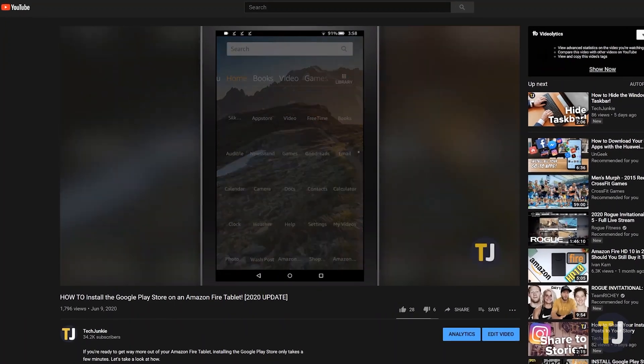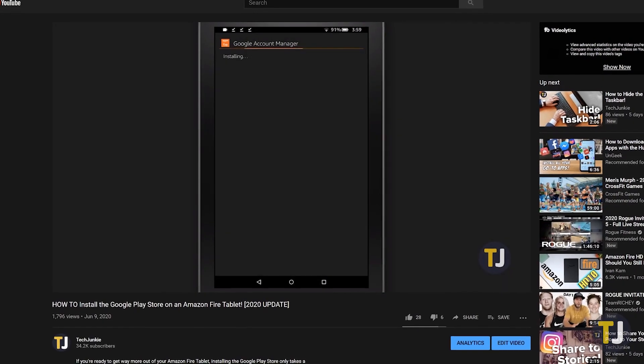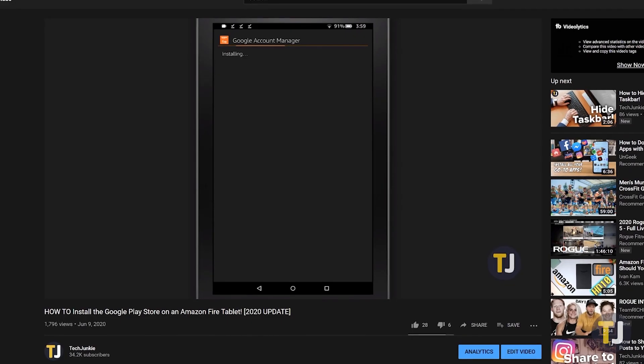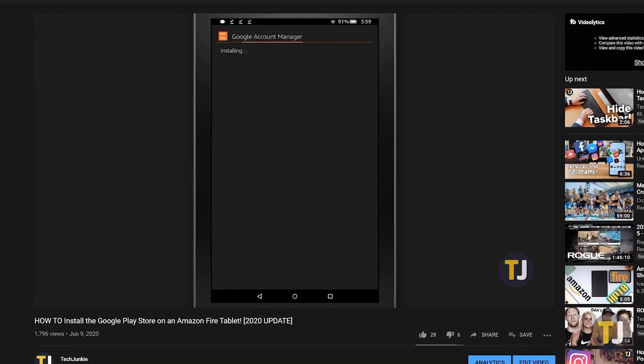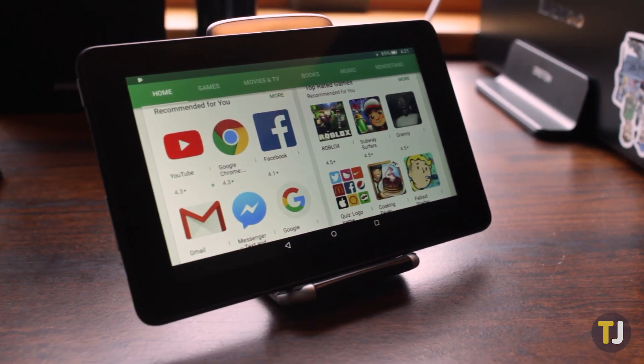We have a whole guide for installing the Play Store on your Fire tablet that we suggest you check out if you haven't already, as installing the Play Store is a necessary step for getting YouTube Kids up and running on your device. Make sure you check that video out, because depending on which Fire tablet you have, the files you need to install may differ.